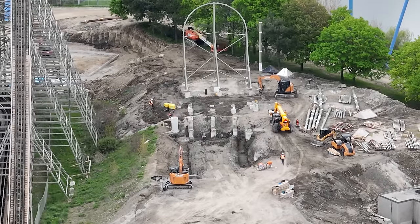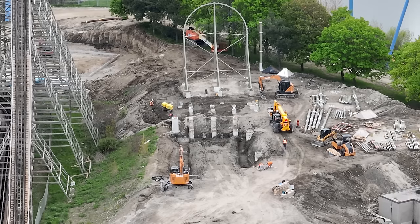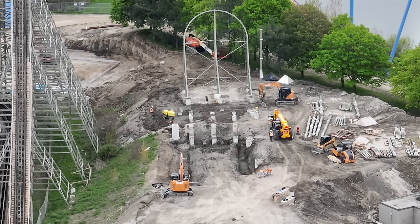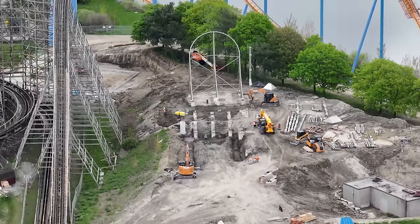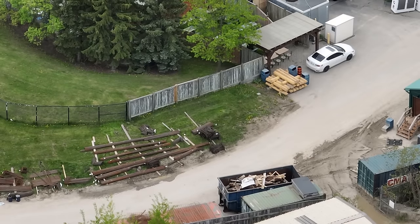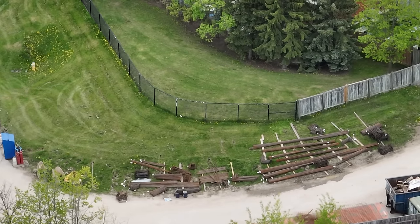It all comes down to who's going to do the pool for Moose Horn. I can't see it being the caisson company because they really need to get started on the 2025 project — doing the pool too would set them back another two weeks. I have up to 167 support columns marked for this coaster, so it's pretty crazy that we haven't seen caissons start yet.